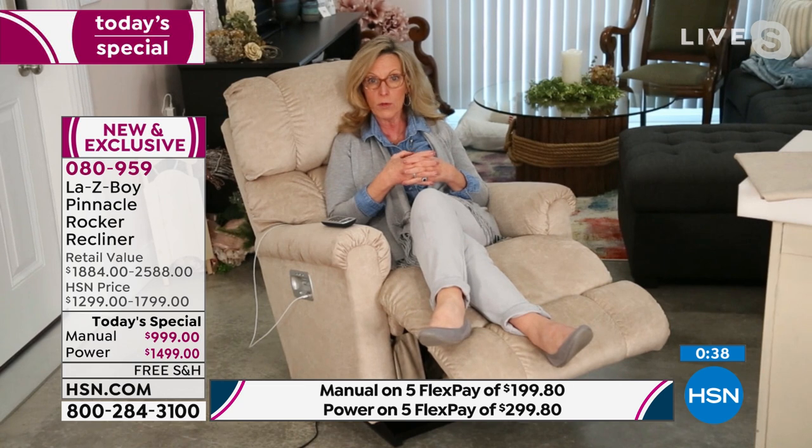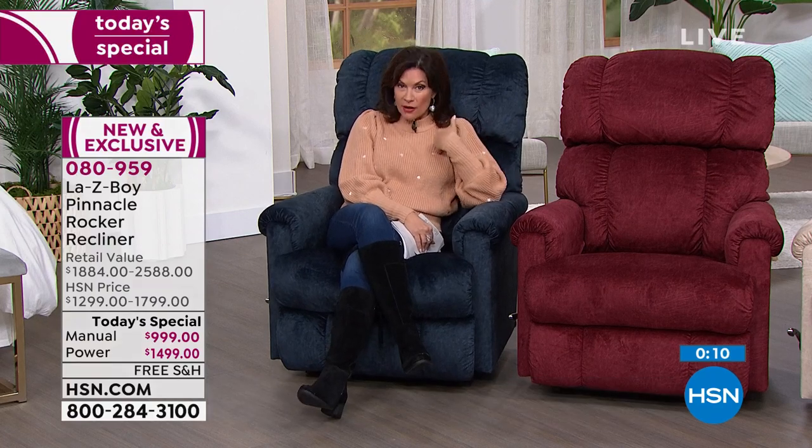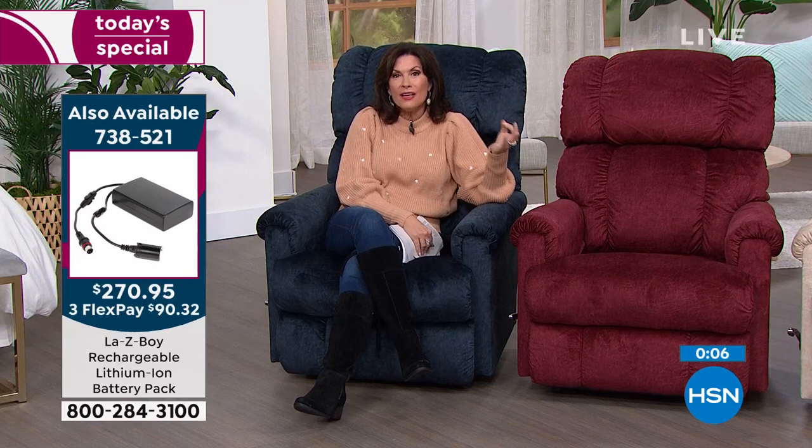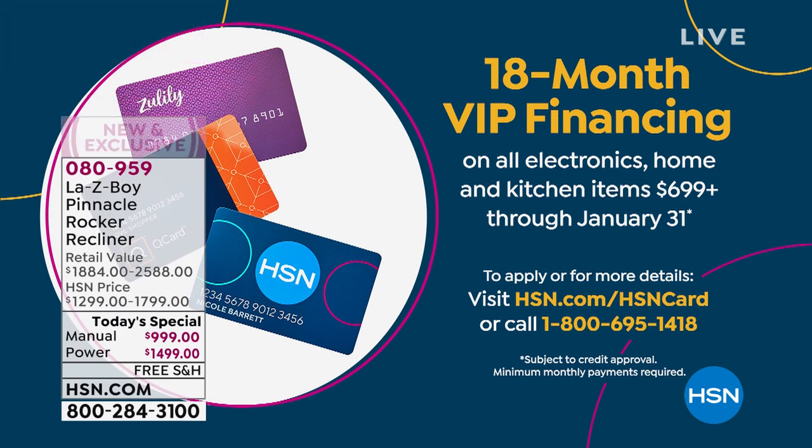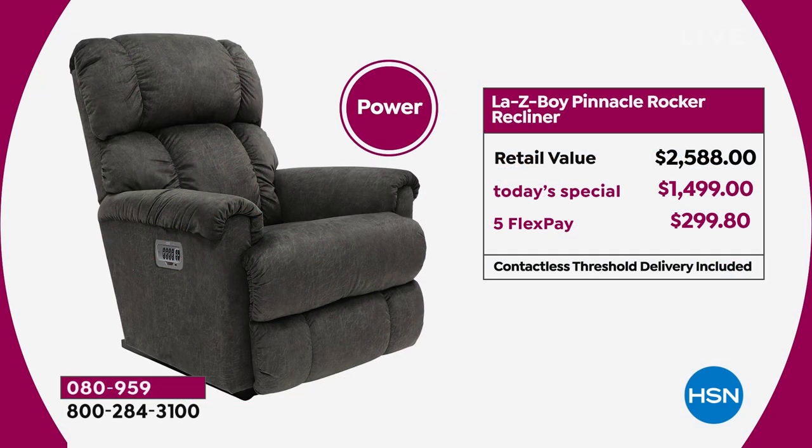If you're worried about cords — there are eight feet of cord — especially with little ones or tripping hazards, go to hsn.com. We also offer a wireless recharging battery pack that you can attach to the chair, making it easy to float your chair around the room. It usually has about three to five days of battery life depending on usage. If you put it on your credit card, you can split it up for five flex payments. If you put it on our HSN credit card, you can split this up for 18 months — a year and a half — with zero interest. In a year and a half from now, you will have made your last payment and been enjoying your new chair the whole time.